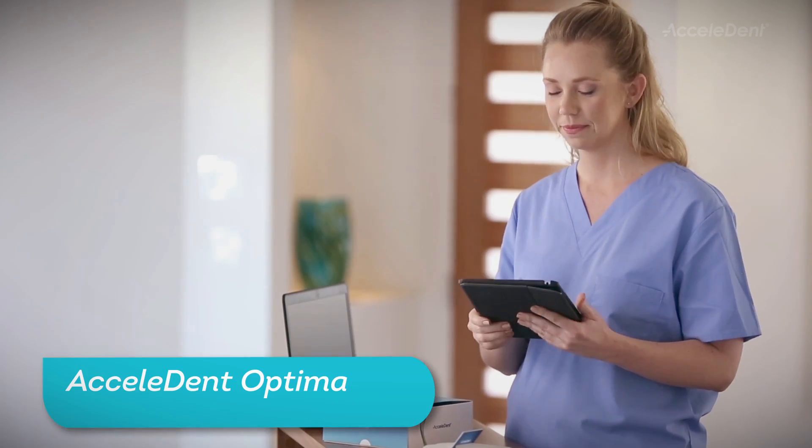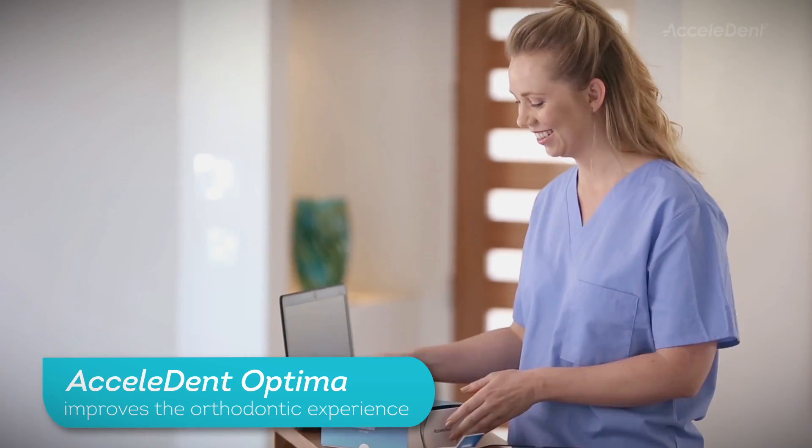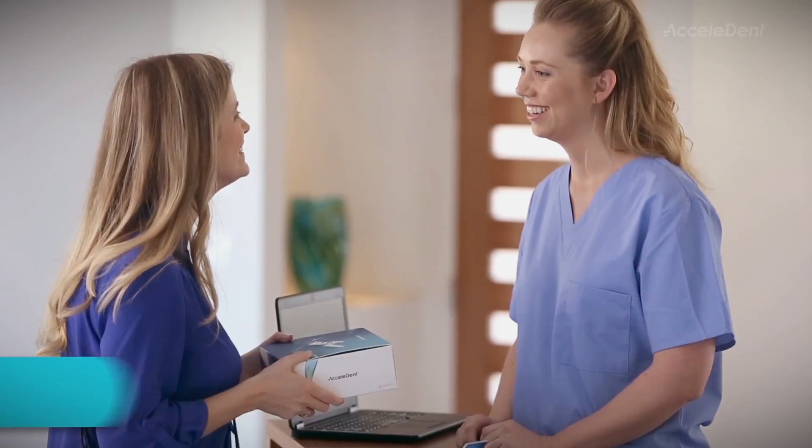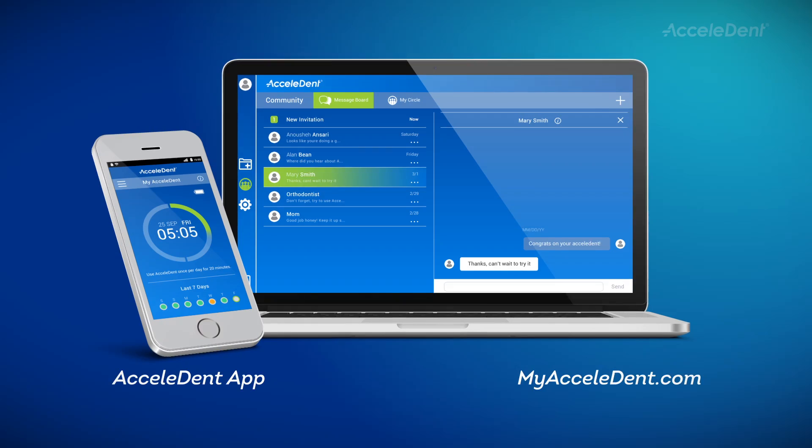Added to treatment, Accelident Optima improves the orthodontic experience with faster tooth movement, reduced discomfort, and an easy-to-use patient engagement application.